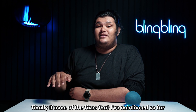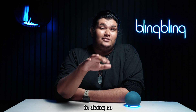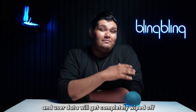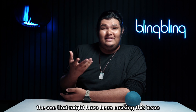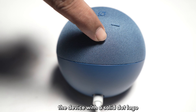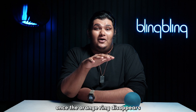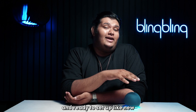Finally, if none of the fixes that I mentioned so far seem to work for you, consider factory resetting your Echo Dot. In doing so, all your saved preferences and user data will get completely wiped off. But in return, you get rid of all bugs and errors, including the one that might have been causing this issue in the first place. To factory reset your Echo Dot, press and hold the Action button — which is the button atop the device with a solid dot logo — for about 15 to 20 seconds, or wait until the ring turns orange. Once the orange ring disappears, your device has been successfully reset and is ready to set up like new.